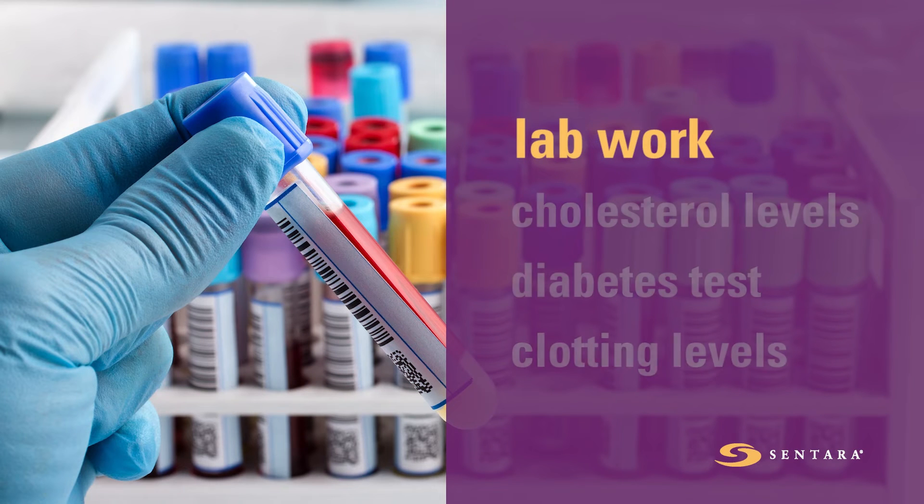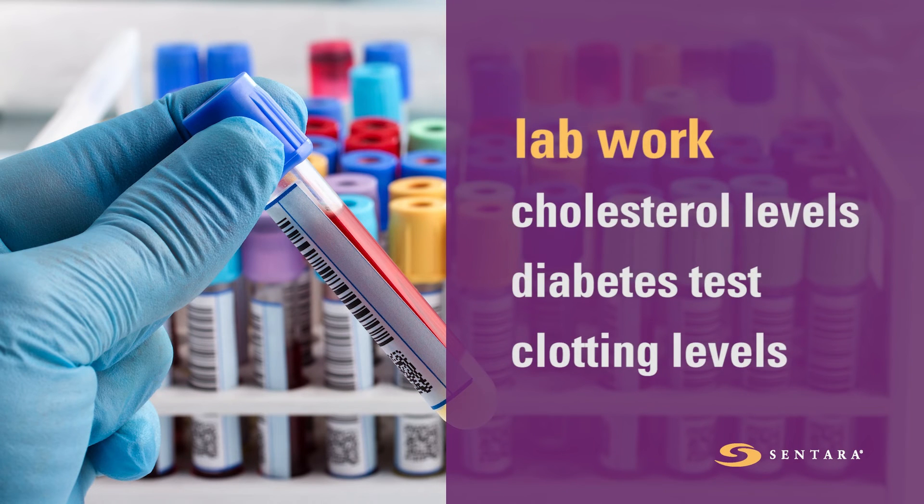Lab work will measure cholesterol levels, diabetes sugar test, and coagulation, or clotting, levels.